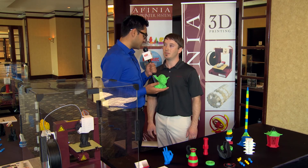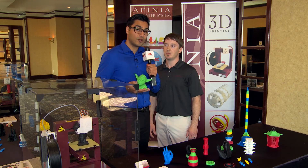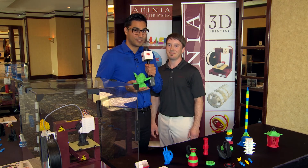Thank you so much for taking us through all of these products. If you want to learn more about 3D printing, you can check out our YouTube channel at YouTube.com/StaplesTechTV.